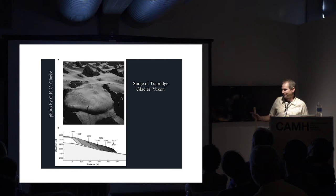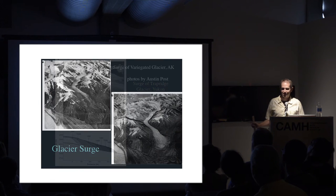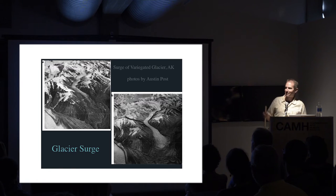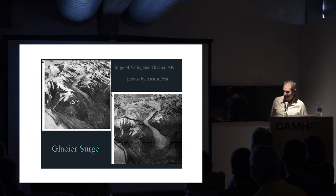I'll just raise the question: could this sort of phenomenon happen to the big ice sheets, like the Antarctic ice sheet? If it does, we're in really, really big trouble - coastal people especially. Glaciers are complex enough to do that kind of unpredictable behavior.